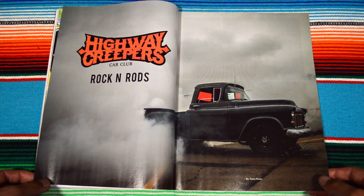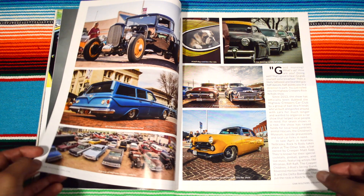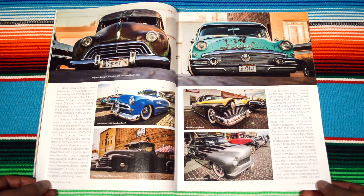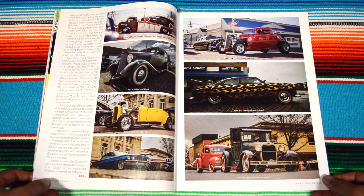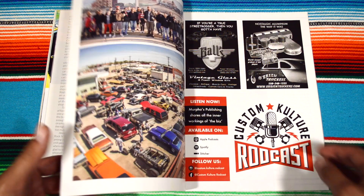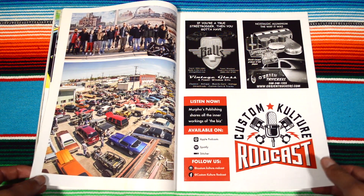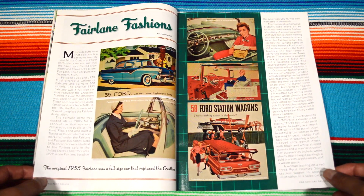Highway Creepers Car Club rock and rods. It's pretty crazy, man, because I was just looking at an advertisement and it wasn't the real feature. Going with the black flames right there — pretty cool bird's-eye point-of-view shot. The homies are in the top.